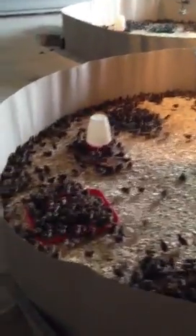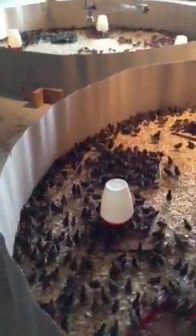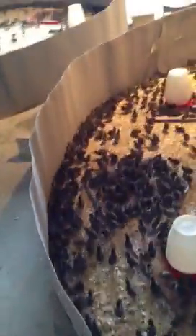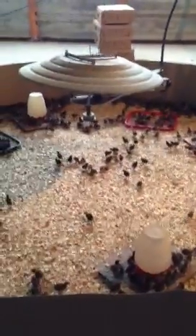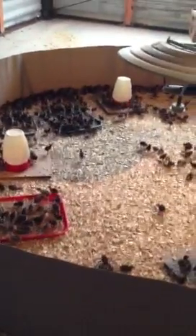We run propane heaters as we feel it gives the most even heat. Temperature today outside is in the low 80s and it's an even 95 to 98 degrees in here. Don't overcrowd your nurseries.